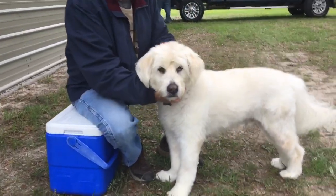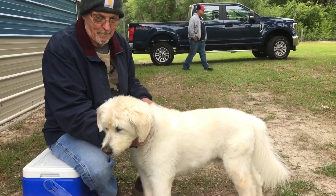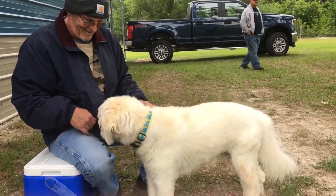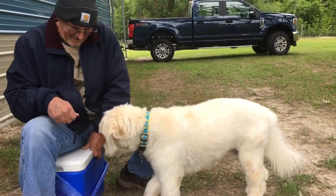Look at mommy! Mama. Tebow! What's in the cooler, Tebow? He likes it. You let him look? Oh yeah.